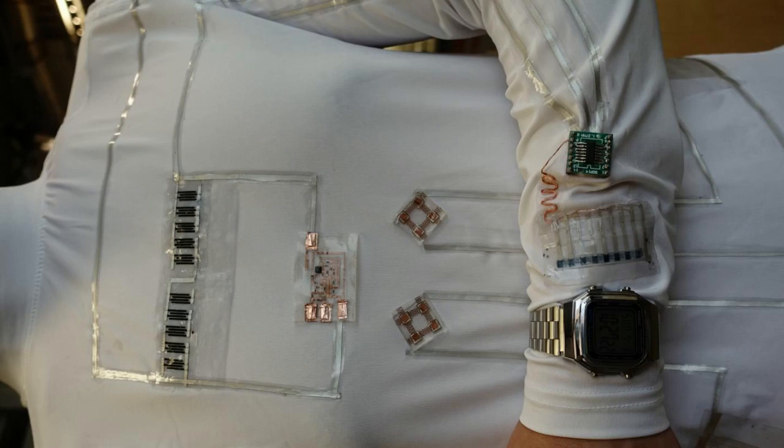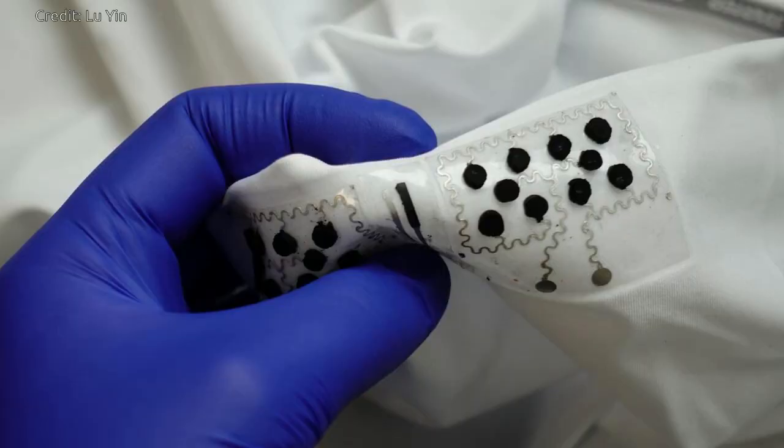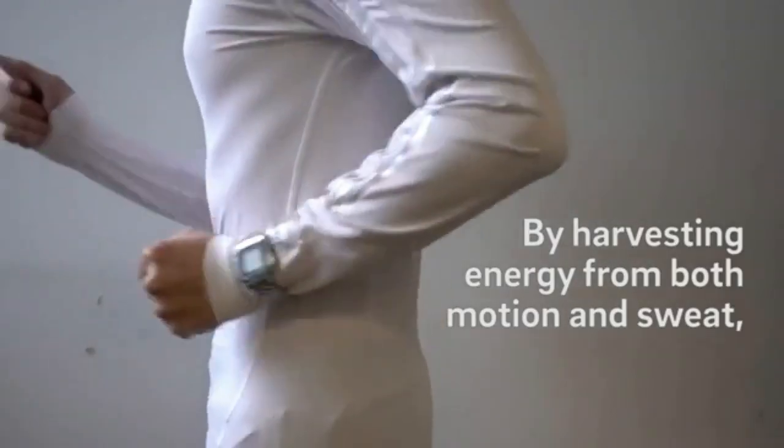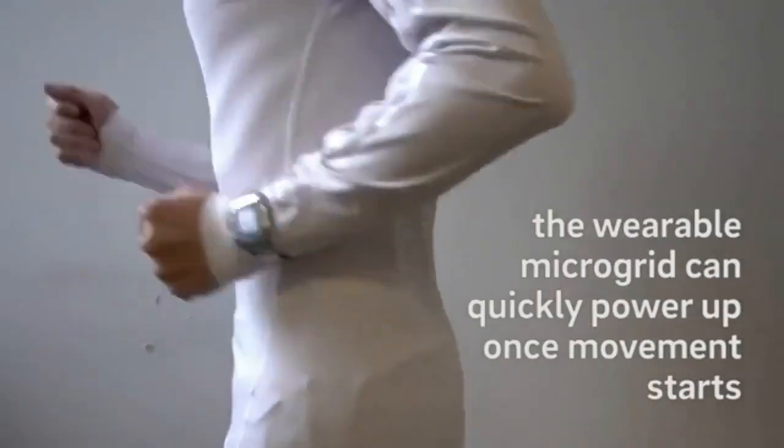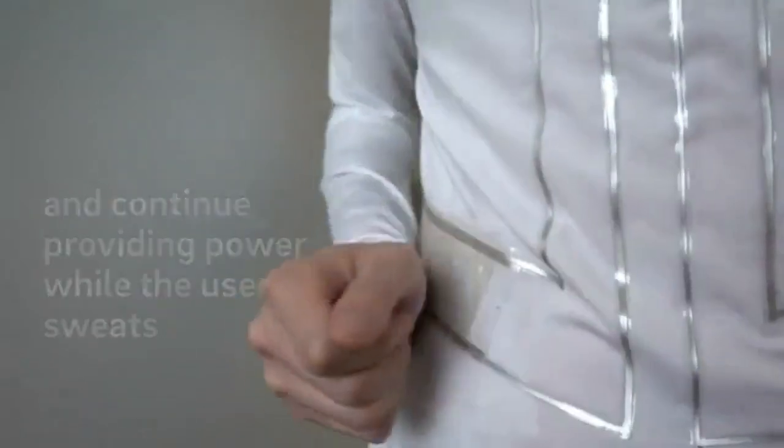The wearable microgrid is built from a combination of flexible electronic parts. Each part is screen-printed onto a shirt and placed in a way that optimizes the amount of energy collected. Biofuel cells that harvest energy from sweat are located inside the shirt at the chest. Devices that convert energy from movement into electricity, called triboelectric generators, are positioned outside the shirt on the forearms and sides of the torso near the waist.